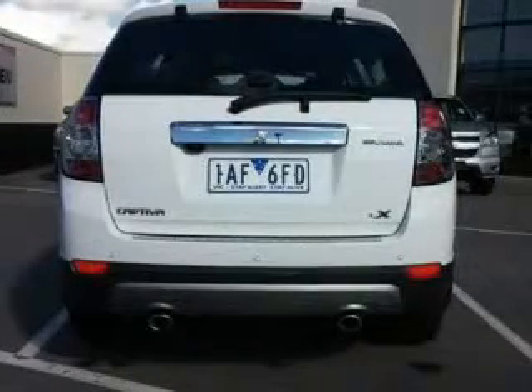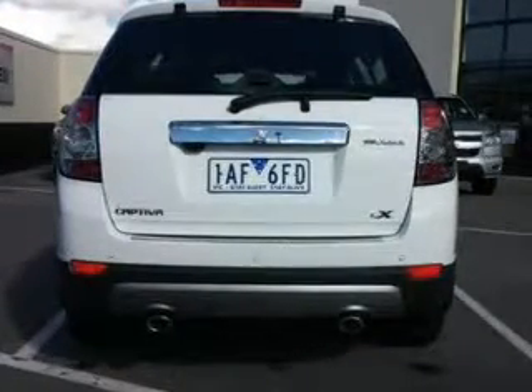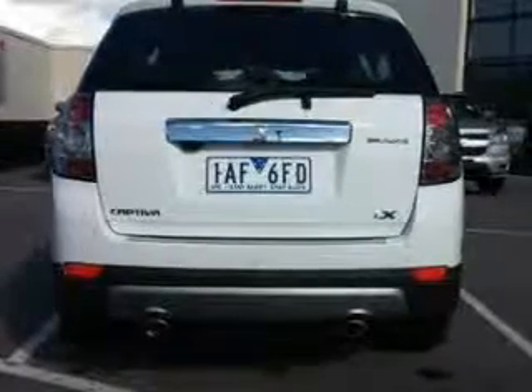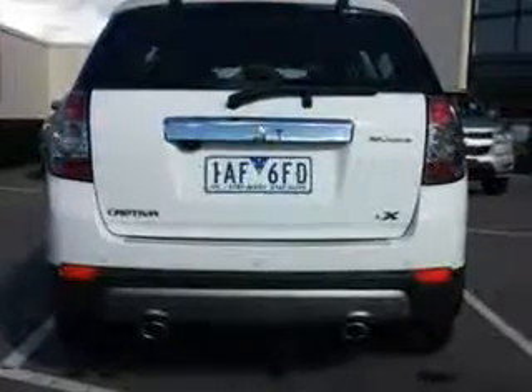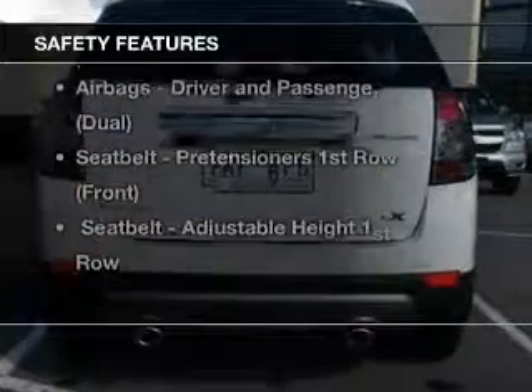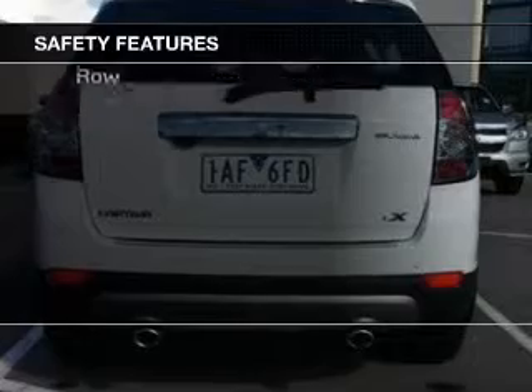Premium wheels lend a distinctive appearance. Heated seats are a desirable comfort feature. Keep your family safe on the road with the added security of anti-lock braking. It's important to be able to trust in the safety components of the vehicle you purchase.